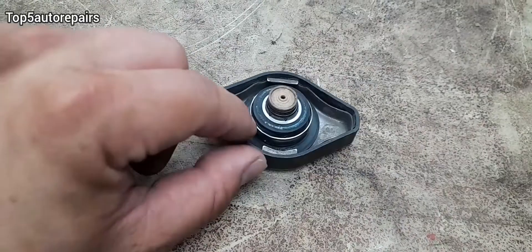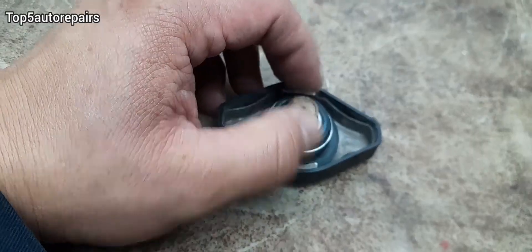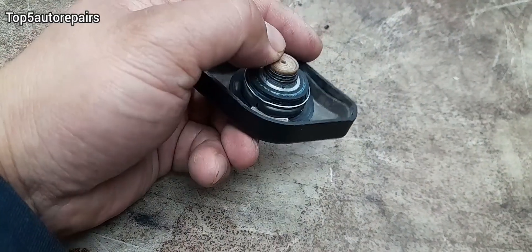One more thing — if you see a piece missing on the radiator cap, such as the seal or this tip over here, if it broke off, go ahead and replace the radiator cap.